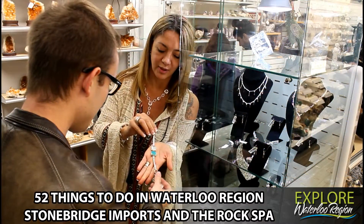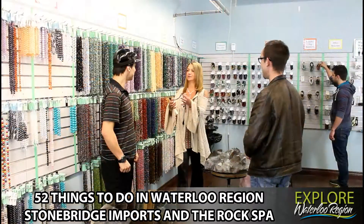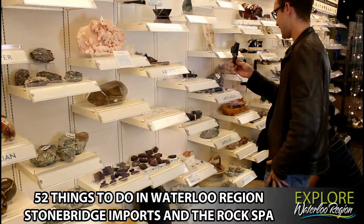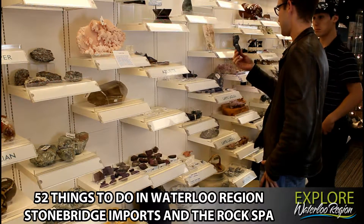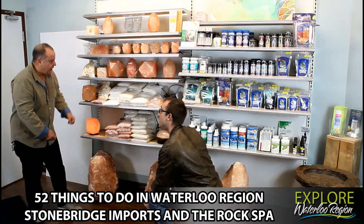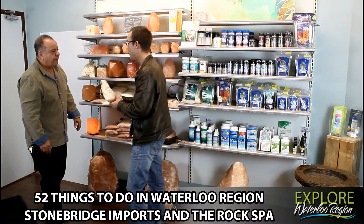The storefront features a vast selection of unique, fashionable jewelry of all shapes and sizes, rocks, crystals, and gemstone beads to make your own jewelry, and a wide array of interesting home decor and gift ideas for friends and family. There's also Himalayan salt products. Knowledgeable staff will tell you all about it, and they are certain they can help you find what you are looking for.